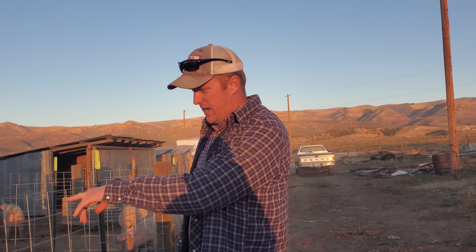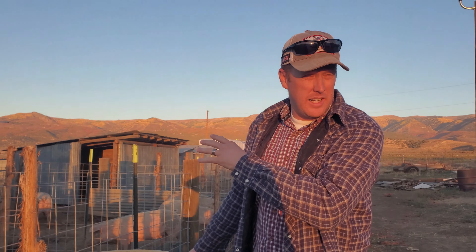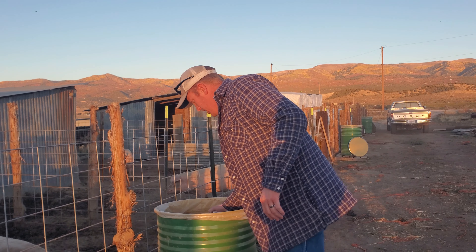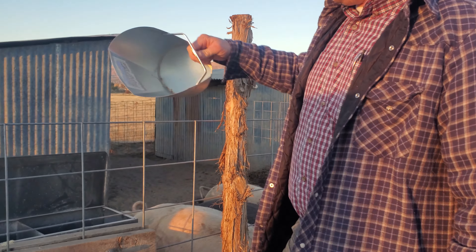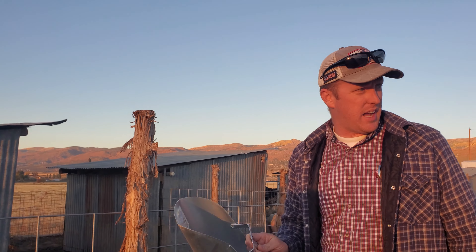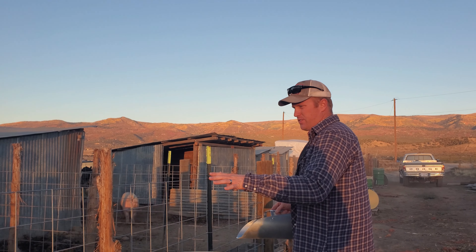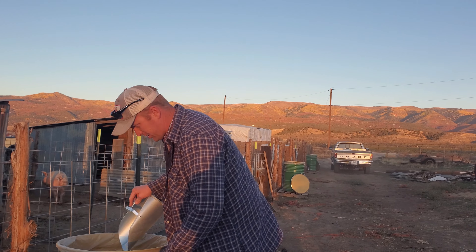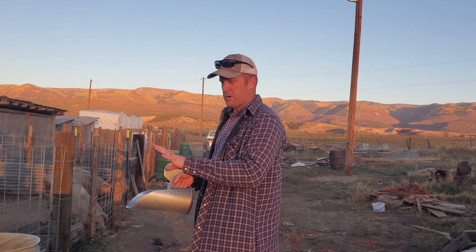We're talking these kinds of breeds — the Hampshire, Yorkshire, Berkshire, Duroc, and even your Tamworth — that's right where you're at. So with this scoop right here, it's a six-quart scoop and it's about nine pounds of hog feed per full scoop. I just gave them five scoops, which is 45 pounds, and there's five hogs in here — so you're looking at about nine pounds per hog per day.